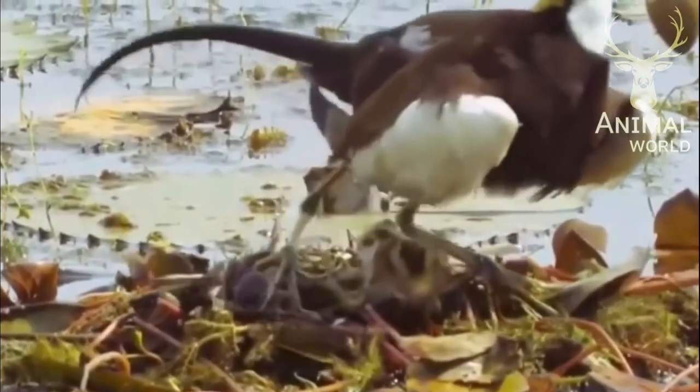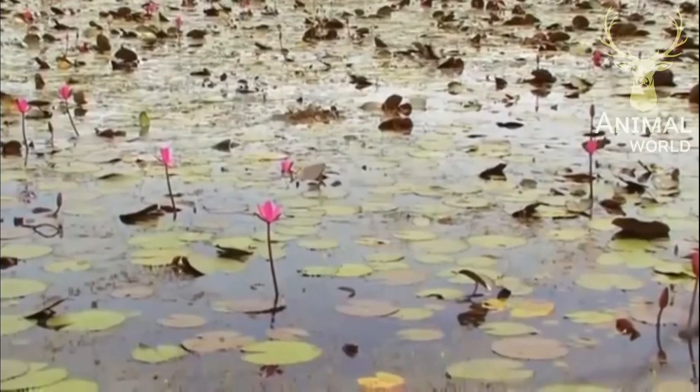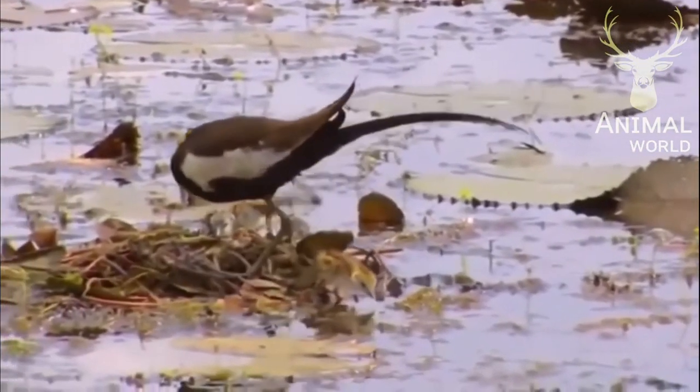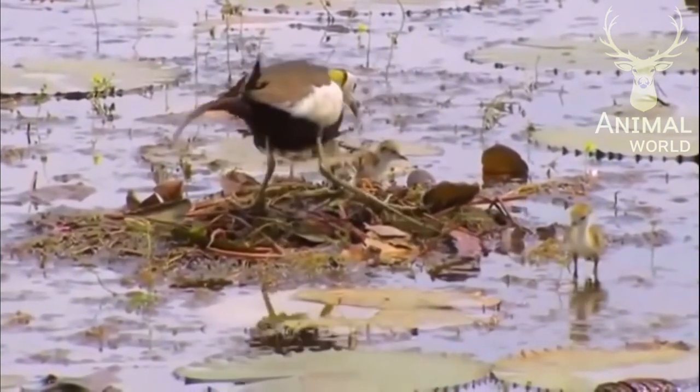The eggshell is removed so that predators are not attracted to the nest by smell. Amazingly, the young are able to run, swim, and dive as soon as they have hatched.